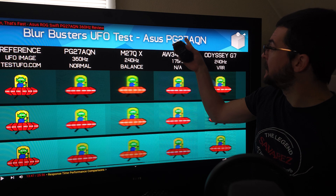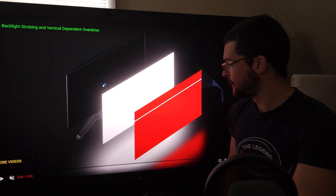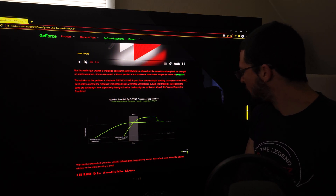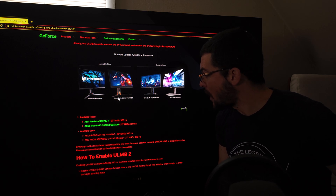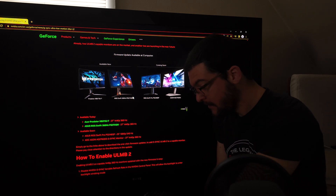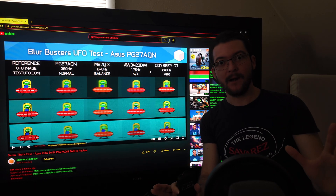Now let's take a look at the PG27AQN on the Nvidia website. Under supported monitors, ULMB 2 is available now on the ASUS ROG Swift 360Hz PG27AQN — they upgraded the motion clarity of this monitor.